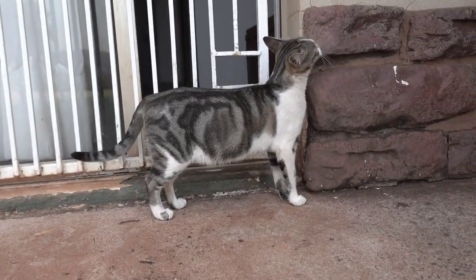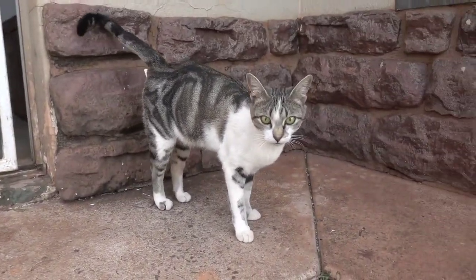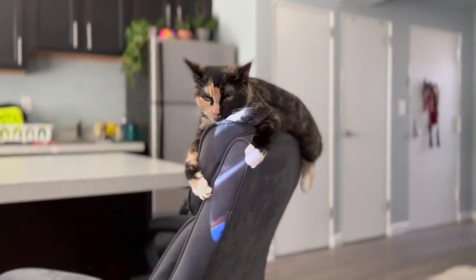Step 5: Be patient. Training your cat to use the litter box can take time. Step 6: Repeat the steps every day until your cat learns to use the litter box. Be patient with your cat and keep trying.